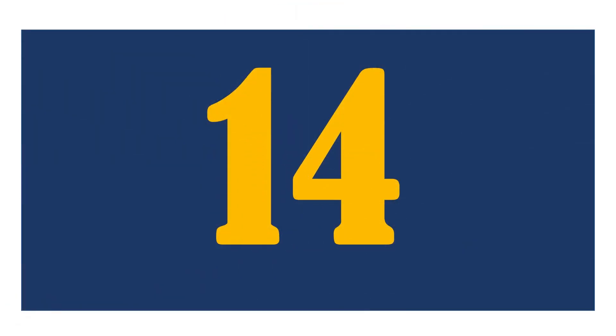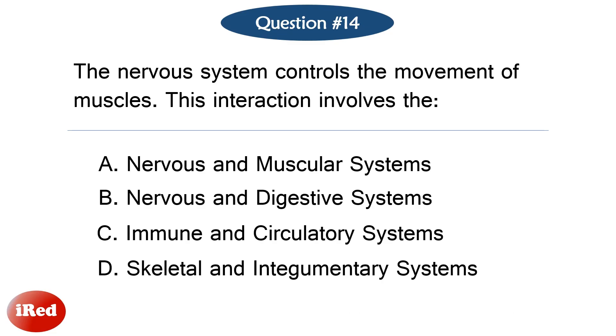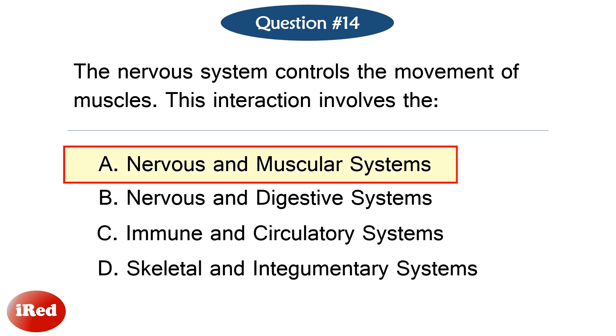Question number fourteen. The nervous system controls the movement of muscles. This interaction involves the — the correct answer is letter A, nervous and muscular systems.